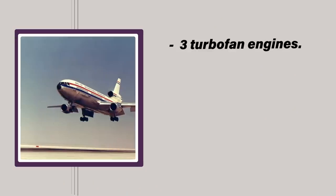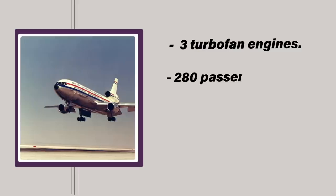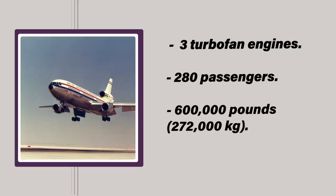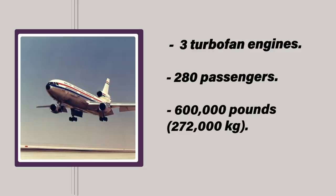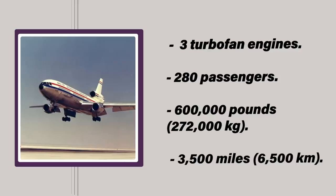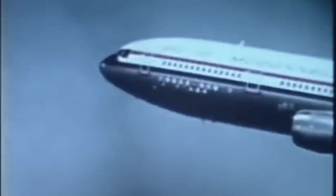The McDonnell Douglas DC-10, despite its often fatal door problems that tended to make the headlines, actually has a lot going for it. This attractive jet sported three powerful turbofan engines, could transport nearly 280 passengers, had a maximum takeoff weight approaching 600,000 pounds, and fully fueled could travel more than 3,500 miles — making it a good choice for long-haul intercontinental flights. When it was introduced in the mid-70s, orders poured in from all over the world, and when all was said and done, nearly 400 units were built.